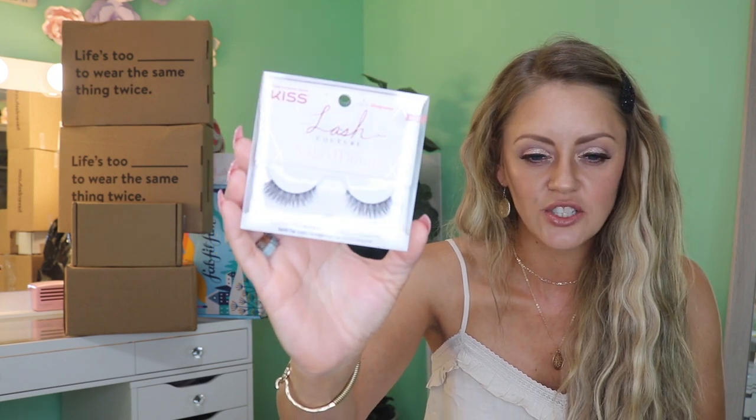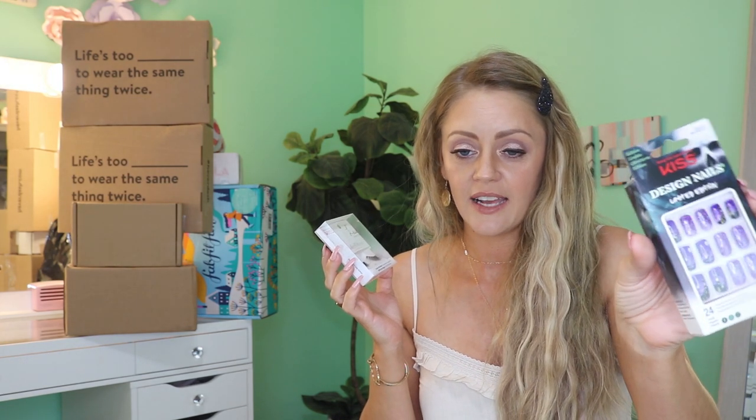Some stuff I picked up at Kroger: the Ardell Double Up lashes — they look perfect for Halloween because they are full of drama — and the Wet n Wild Photo Focus Hydrating Balm Stick for about three dollars. From Walgreens, buy one get one half off: a pair of gorgeous full lashes that are dramatic but not too costumey, and some Halloween lashes with cute Halloween designs, some sparkly. I feel like those will look cute with the Daphne costume.